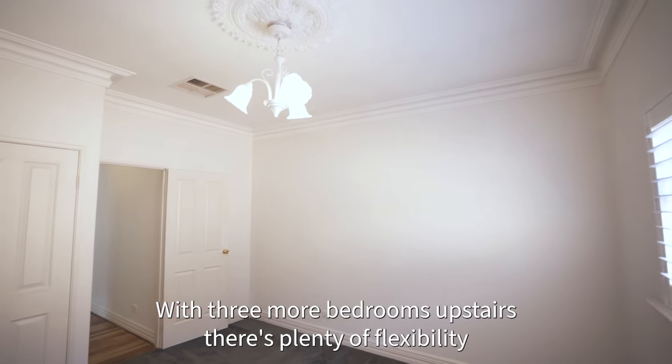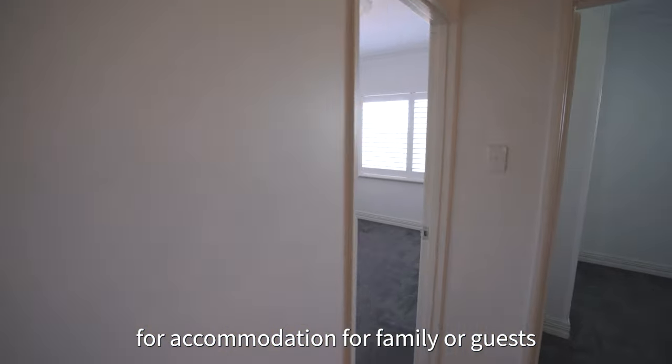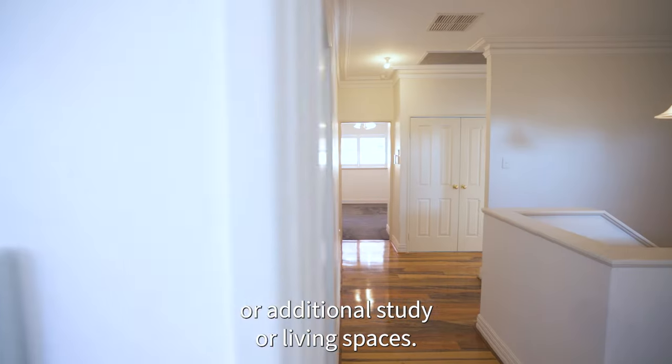With three more bedrooms upstairs, there's plenty of flexibility for accommodation for family or guests, or additional study or living spaces.